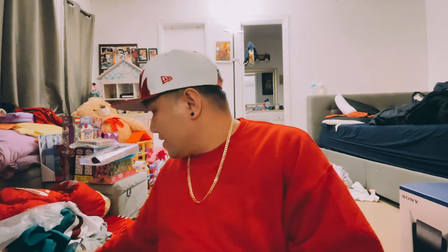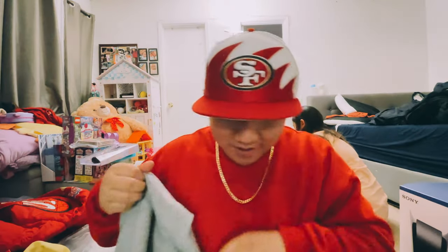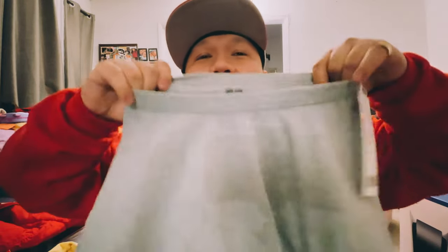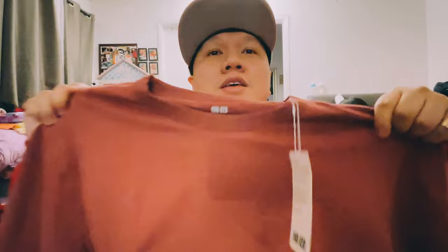First item — I'm just gonna grab them in no particular order. I got a bunch of Uniqlo shirts. I love the quality of these particular shirts. I don't know what they're called but they're thick, and even when you wash them they keep the same quality. That's what I love about these Uniqlo shirts. My wife got me them in every single color — I got yellow and every color.